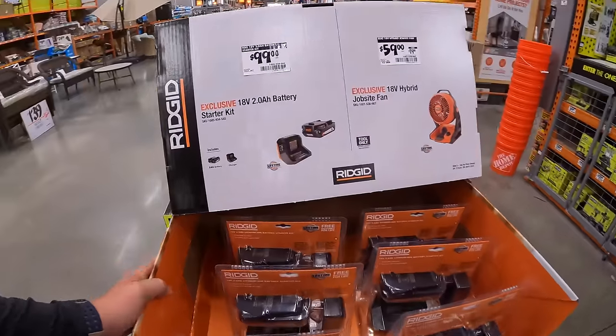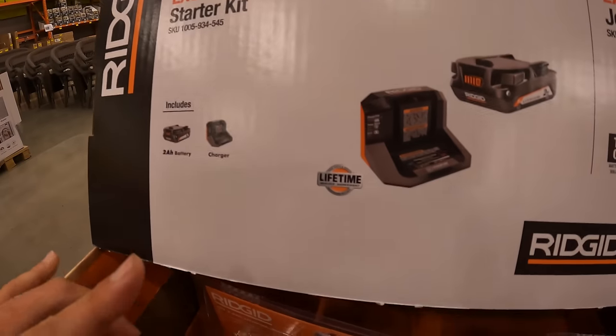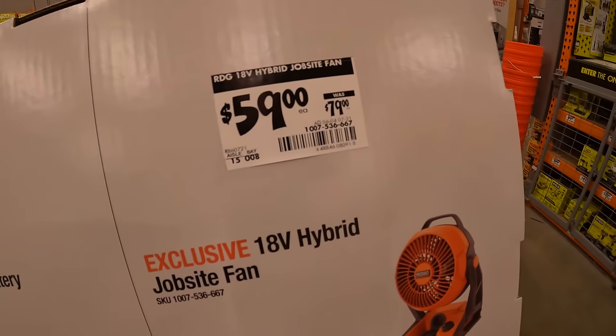Rigid has for $99 their 2 amp-hour battery and charger starter kit. Rigid also has a fan for $59, was $79.